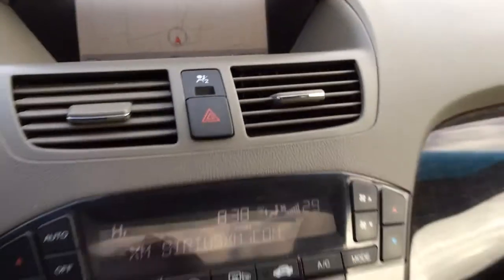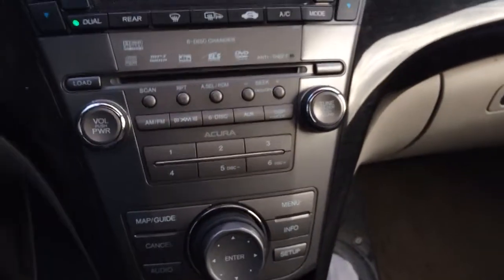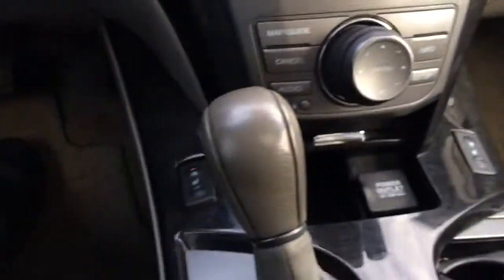Navigation, Sirius XM, AM, FM, CD player. Does do DVD audio as well.